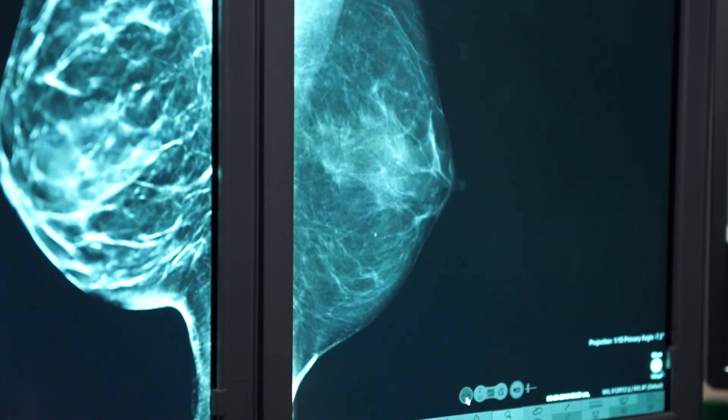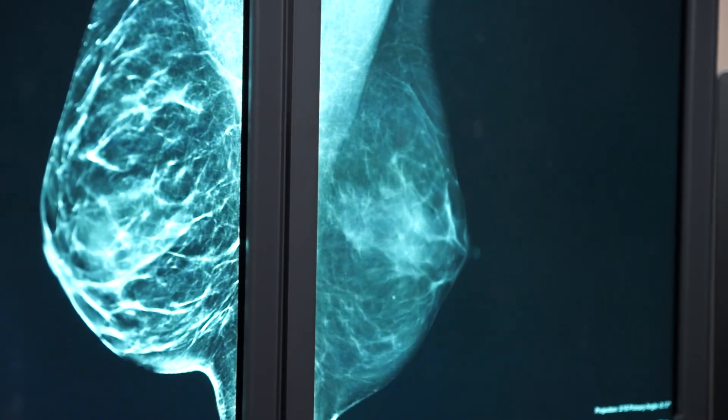Other advances include developments involving breast ultrasound, including potential automated systems that are out there, and breast MRI.